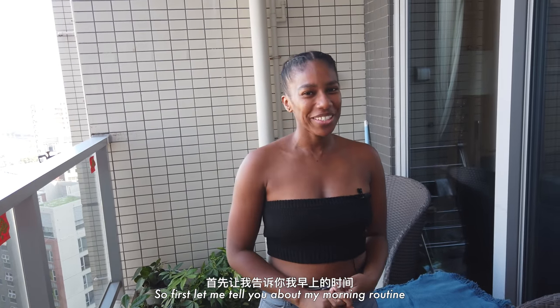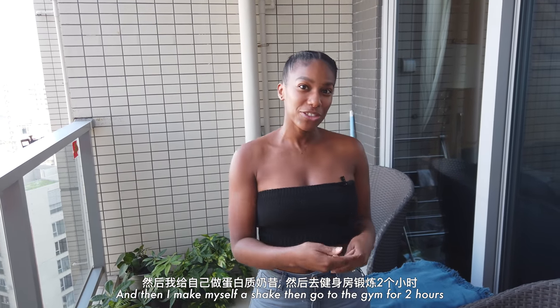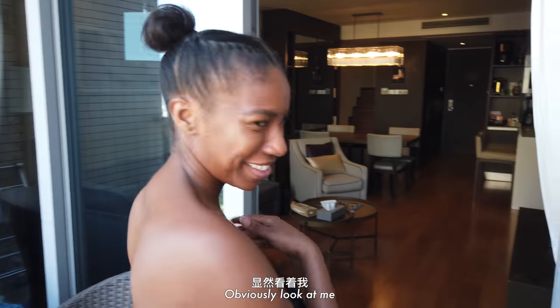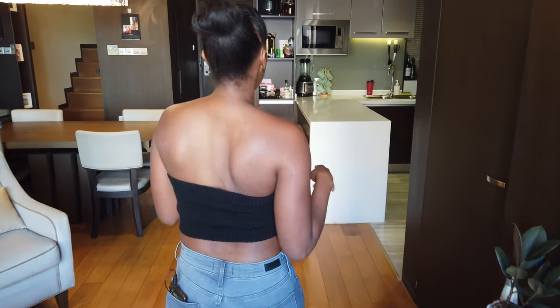Let me tell you about my morning routine — I normally get up around six o'clock, make myself a shake, then go down to the gym for two hours. No — are you joking? Obviously. Come on back in, let me show you the kitchen.